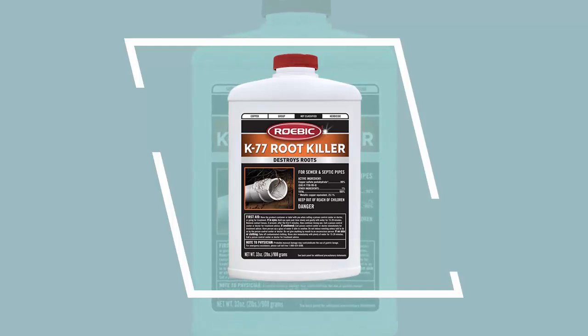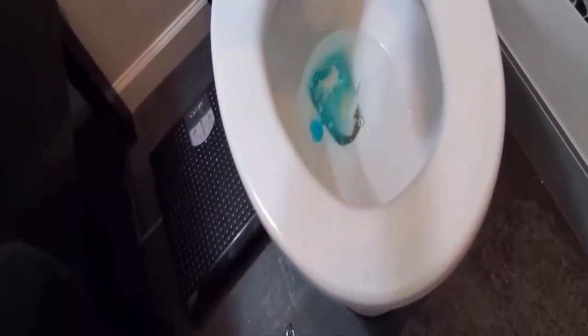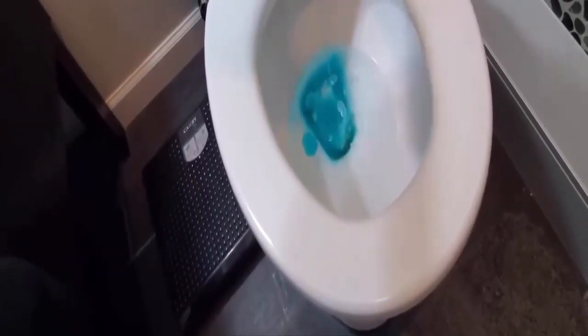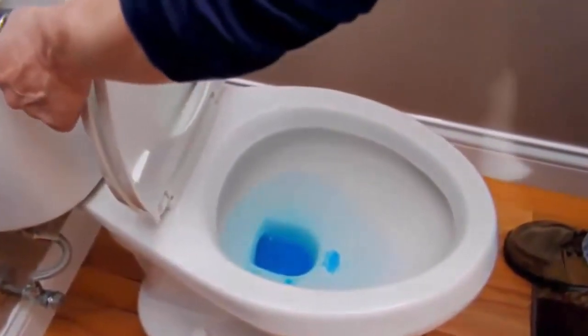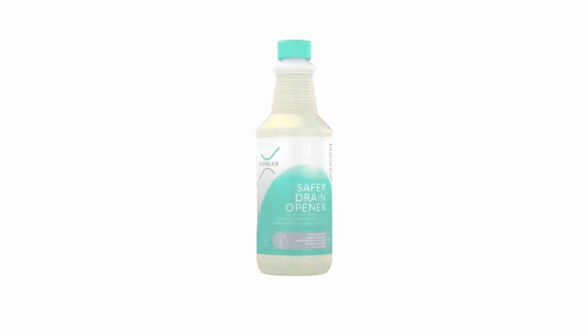Number four: Robic Root Killer. Robic Root Killer destroys clogging tree and shrub roots from pipes fast, clearing roots from leach fields, improving drainage and flow. This can prevent standing water and soggy conditions from developing over a leach field. It is convenient to use — before going to bed, simply pour one third of the bottle into the toilet and flush immediately. Repeat this step until all product has been flushed into the sewer pipe.